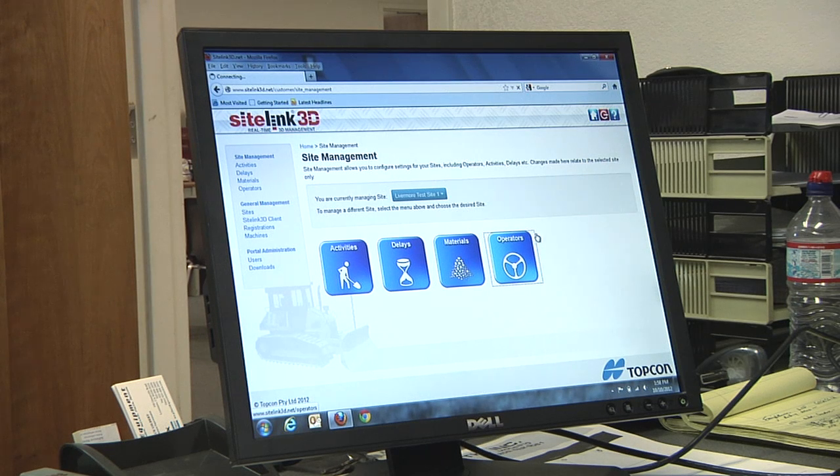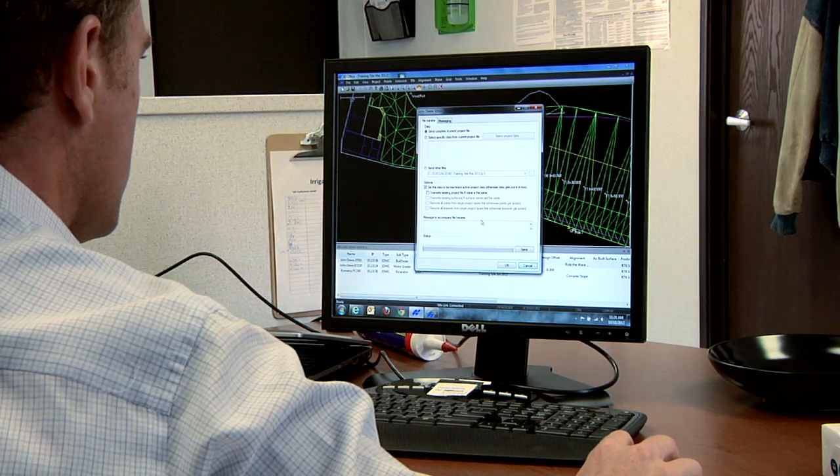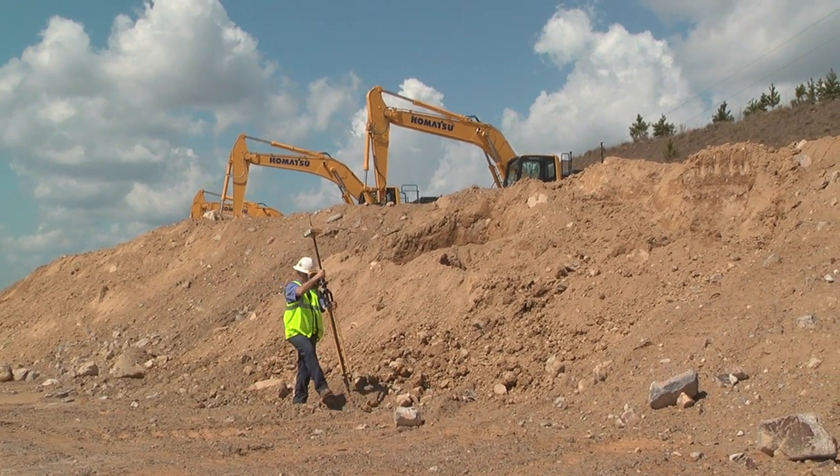And now with this new software they have, Sightlink 3D, we can connect all the different aspects of a job together. That means the office, the machines, the rover — they're all talking to each other, and the efficiency just ratchets up a notch.